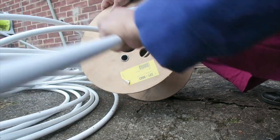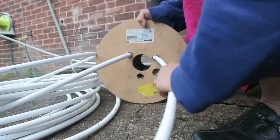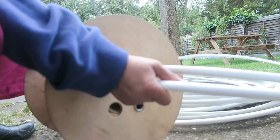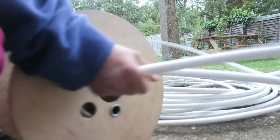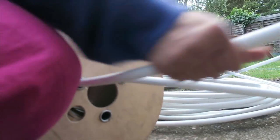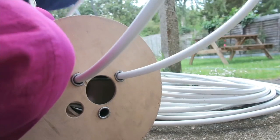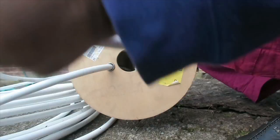This is the first line, this is the second line, we go from here inside, and the third one will be from here.